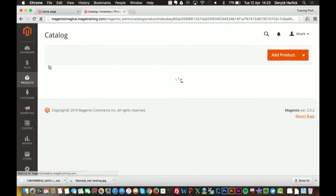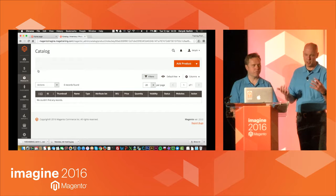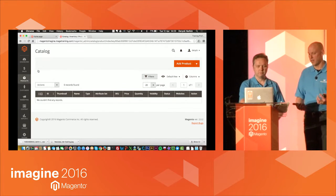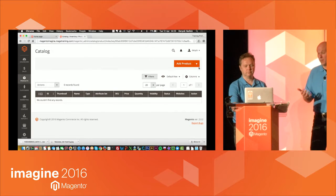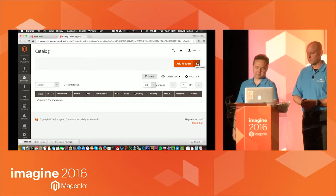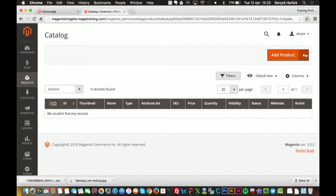If there's time at the end, we can talk about other product types — downloadables, bundled, and other types available. But we're just going over two today. If I go to the Add Product menu, there's an interesting drop-down that shows you the different product types you can use. You don't actually have to use that though — you can just go straight to adding a product. At this stage, how does it know what product type it is? Hopefully all will become clear as we go through.